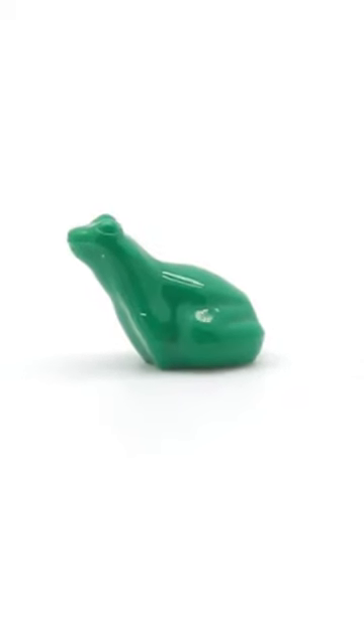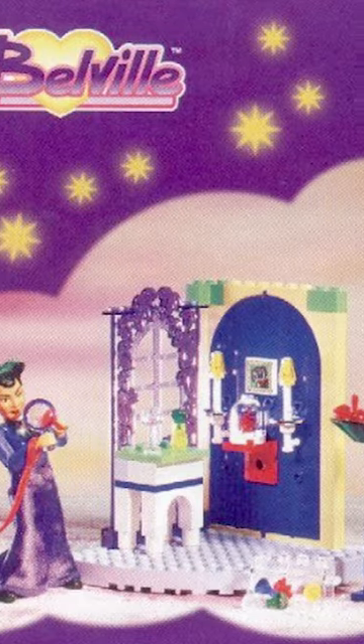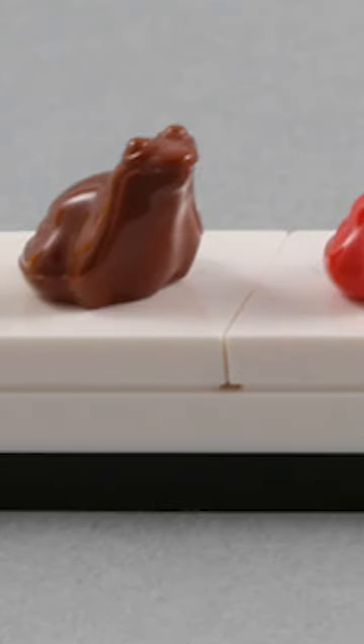The LEGO Frog has a pretty interesting story. This piece first appeared in a theme called Belleville back in 2000. Since then, the company has made many variations and colors of this piece.